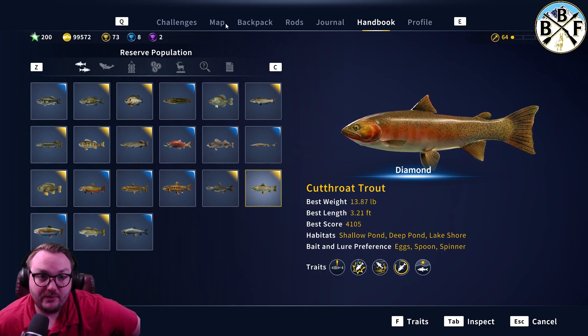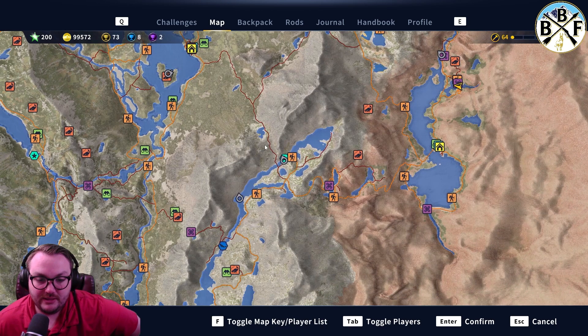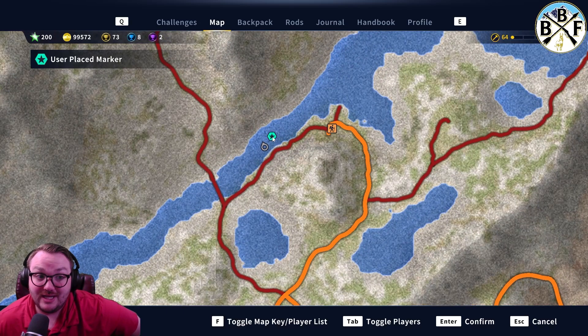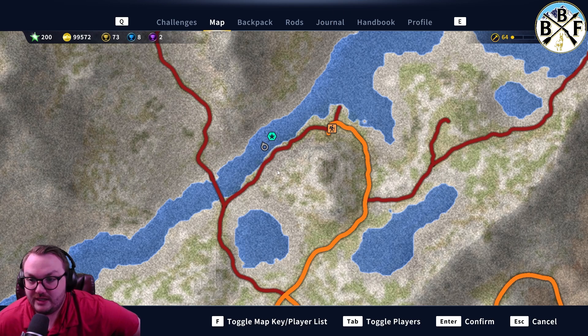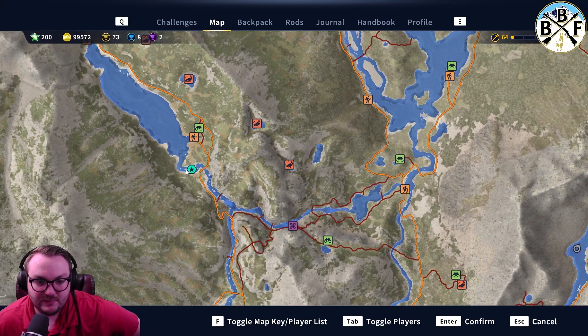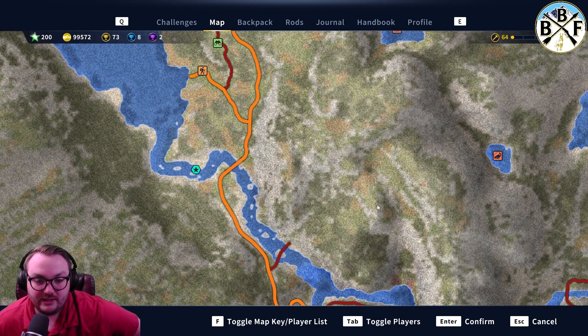For the cutthroat trout locations, I caught my diamond right here where this guy's fishing, and I also caught my diamond kokanee here, so you're going to get both kokanee and cutthroat. Fish all up and down between the Roaring Devil Outpost and the bridge — you'll get a little bit of both. This is another spot where I've seen diamond cutthroats being pulled out.